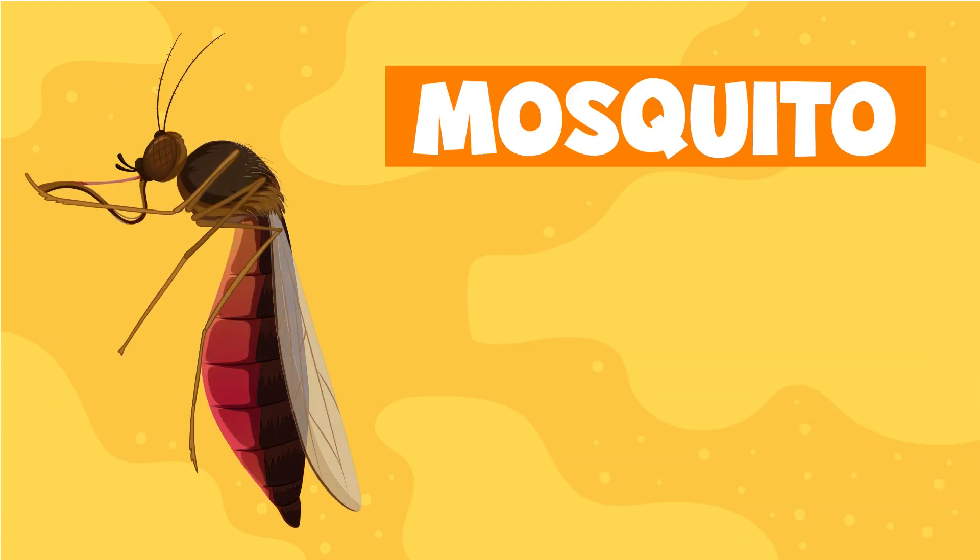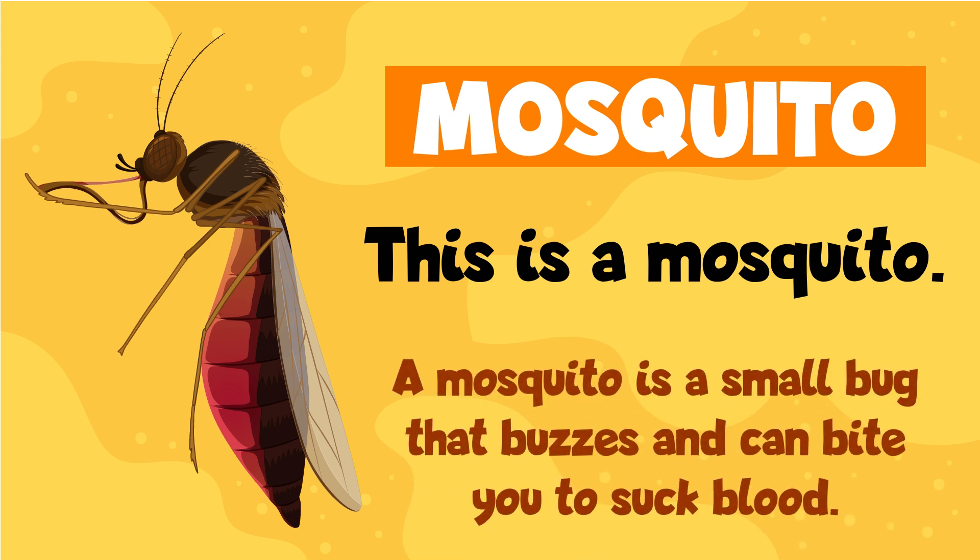Mosquito. This is a mosquito. A mosquito is a small bug that buzzes and can bite you to suck blood.